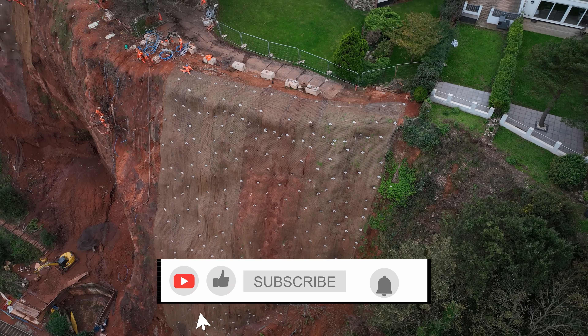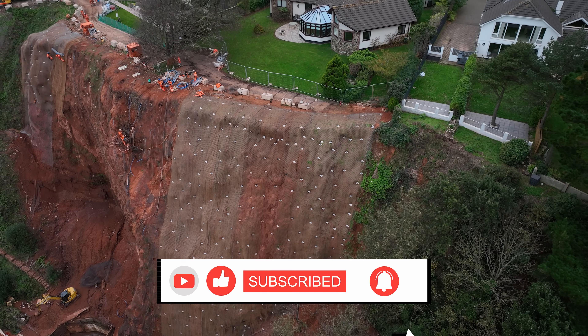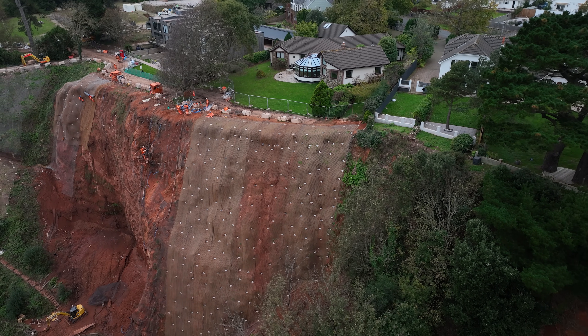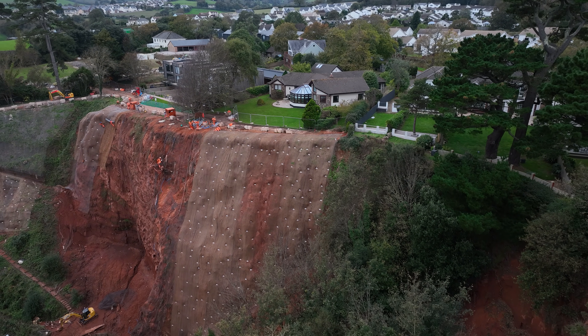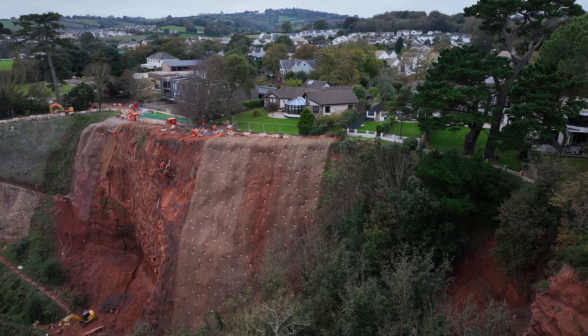We really hope you've enjoyed part one of this video. Please give it a like, a share, and subscribe to our channel with notifications on to be informed of future videos. Join us for part two soon where we show you the work they've done around Corrington Cove and Lea Mount now it's open again.